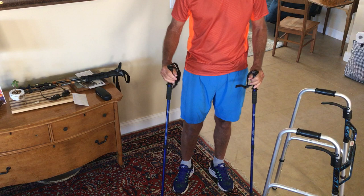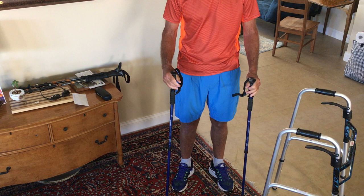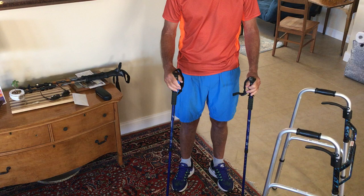I used them alternating as I walked. They not only created stability for me, but they took a lot of weight off my knee and also my hip, and made it much easier for me to walk.